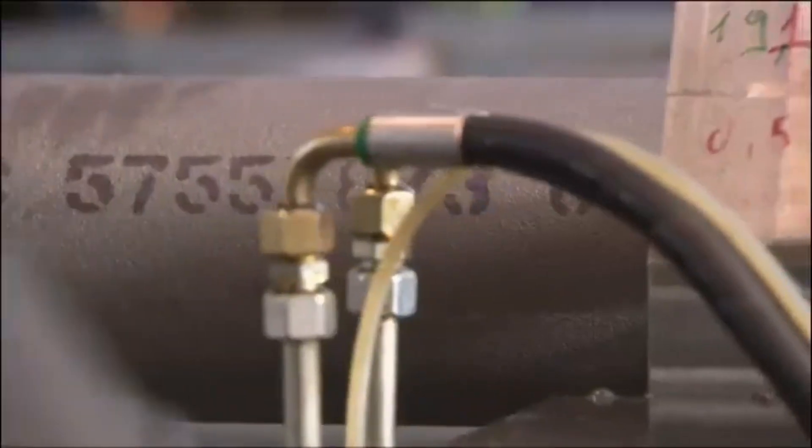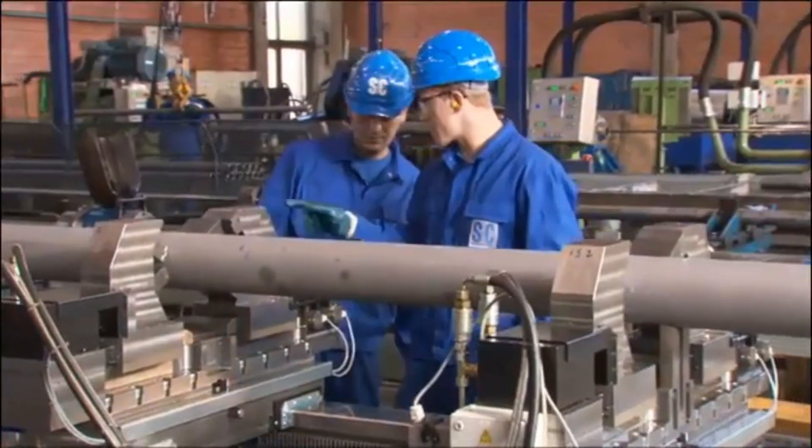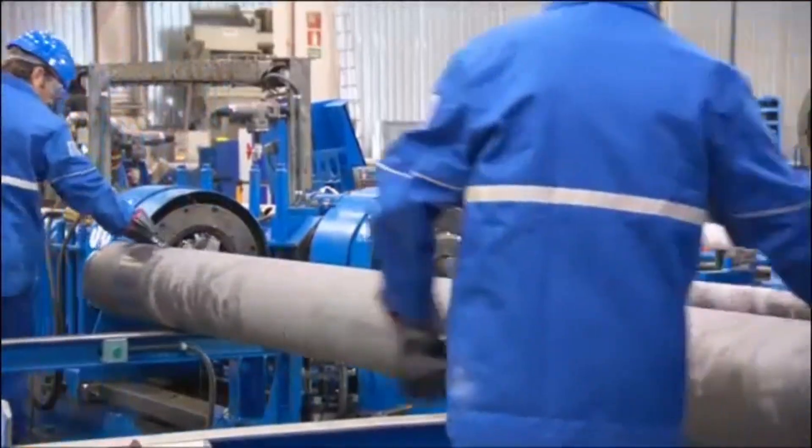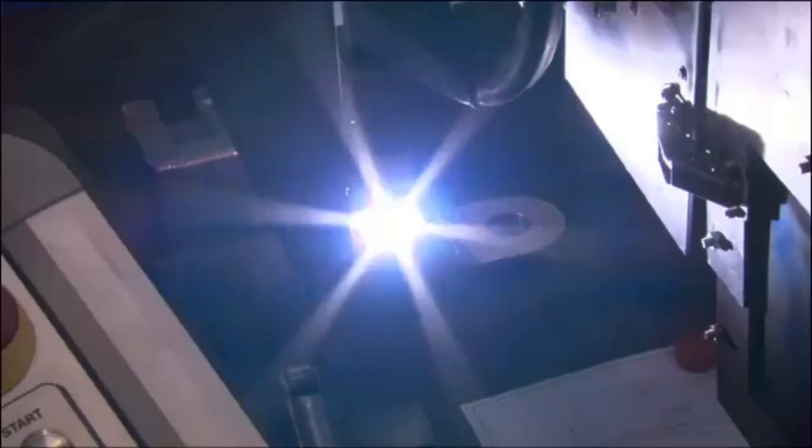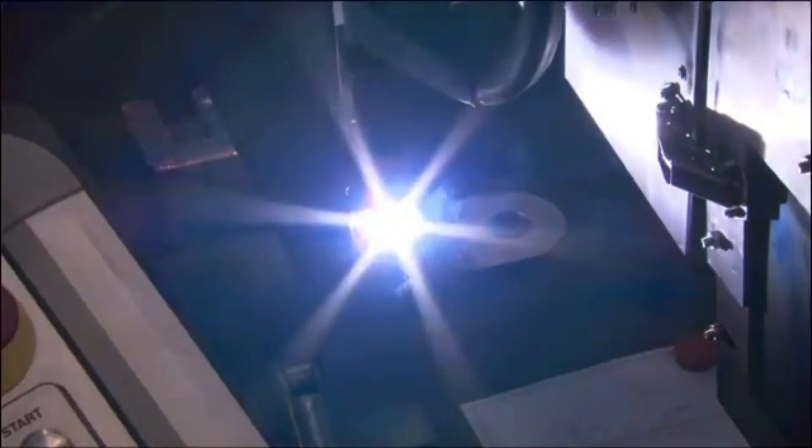Every casting blank undergoes thorough post-processing, refined step-by-step until it becomes a seamless part of the pipe systems. Advanced production equipment and automated welding systems ensure precision manufacturing with the tightest tolerances.